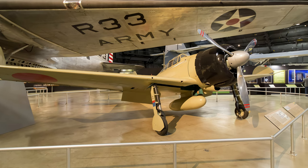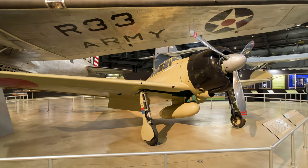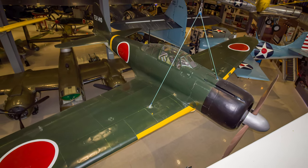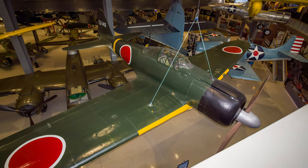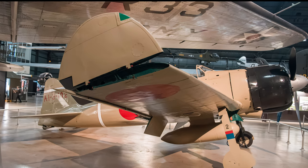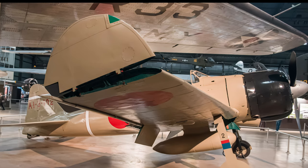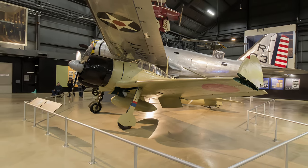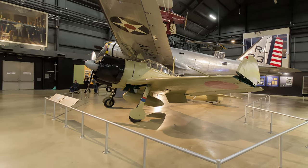Mitsubishi designed the A6M Zero based on a Japanese Navy requirement for a fighter that was fast, maneuverable, and had great range. Compared to its opponents, it was exceptionally light, providing maneuverability and high speeds with a low-powered engine. Some consequences of its light construction included omitting armor protection for the pilot, not using self-sealing fuel tanks, and building lightweight wings as an integral part of the fuselage. The Zero first saw combat in China in the late 1930s, and it quickly helped Japan dominate the air in Asia.